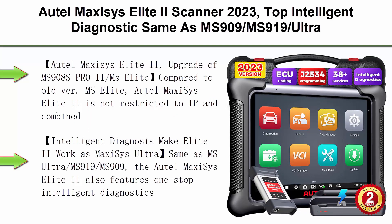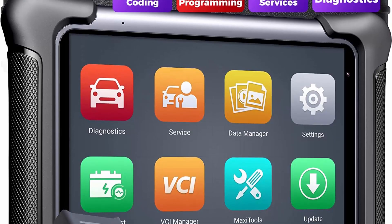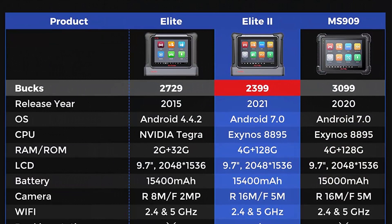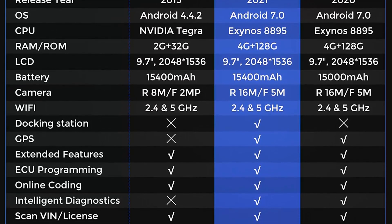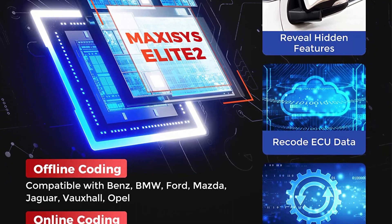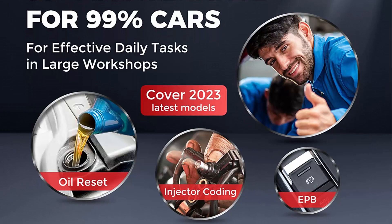Top 10: Autel MaxiSys Elite 2 Scanner 2023 — top intelligent diagnostic, same as MS-909, MS-919, and Ultra. Features 2-year free update, $2,590 value, J2534 programming and coding, 38-plus services, active test, and FCA access. Autel MaxiSys Elite 2 is an upgrade of MS-908S/PRO2/MS Elite. Compared to the old version, Elite 2 is not IP-restricted and combines advanced features of MS-Ultra, MS-919, and MS-909. With 2-year free update, 1-stop intelligent diagnosis, ECU programming and coding, 38-plus services, and active test — making for smarter, faster, and accurate diagnoses for professional mechanics and workshops. Elite 2 adds advanced features in 2023: battery test with BT-506, Wi-Fi print, and FCA AutoAuth.